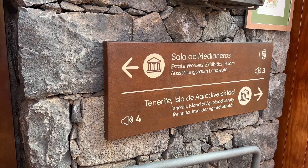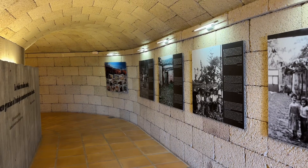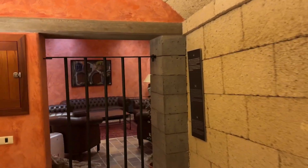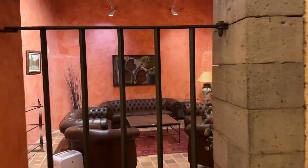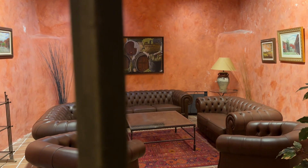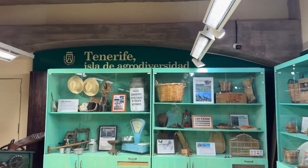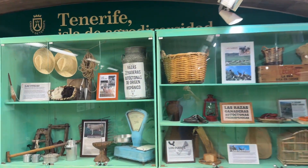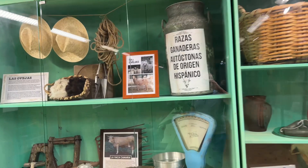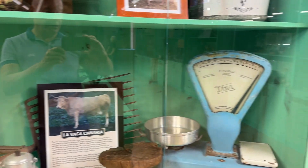So now we're going into the estate workers exhibition room. Imagine you have an underground tunnel in the wall, photographs on the wall, a little living room here. Isn't there a glass on the table for me? No! Tenerife - island of agro-diversidad. Look at those old scales.